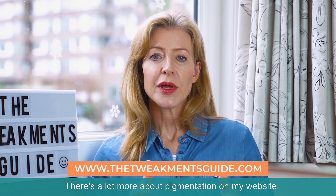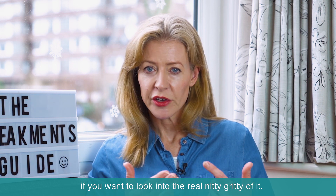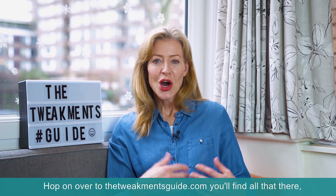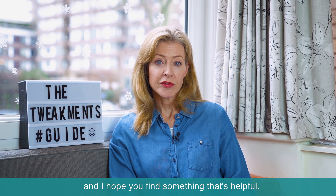There's a lot more about pigmentation on my website. There's a huge fact sheet that you can wade through if you want to look into the real nitty-gritty of it. Hop on over to www.tweakmentsguide.com — you'll find all that there, and I hope you find something that's helpful.